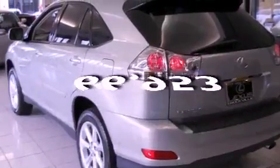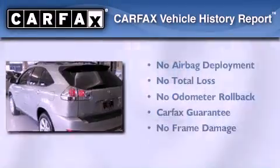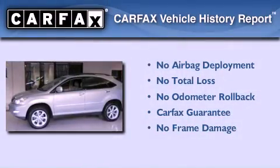This vehicle has fewer than 67,000 miles on the odometer, and this Lexus qualifies for the Carfax buyback guarantee.